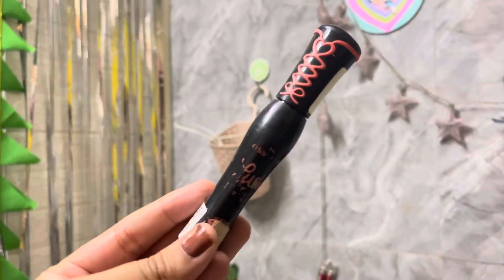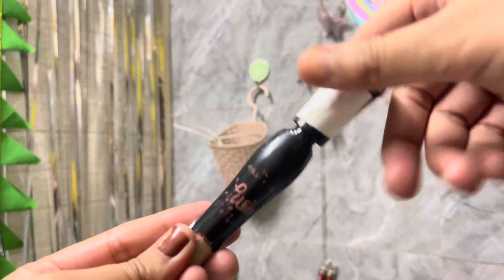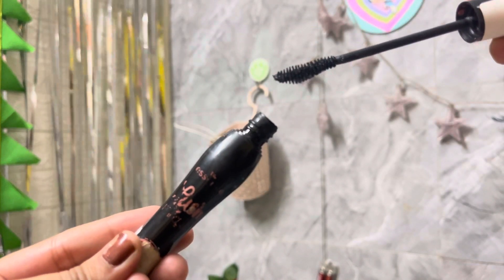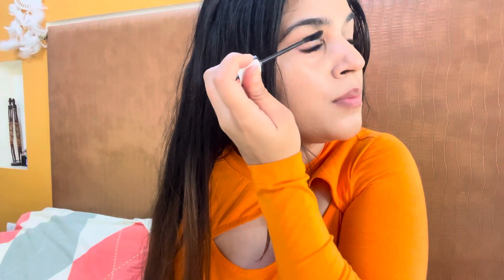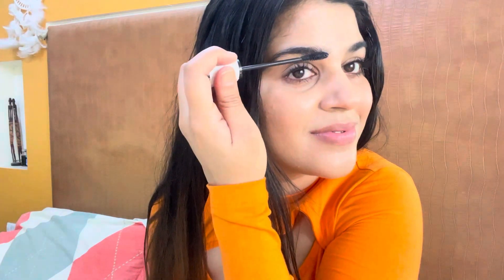The next product is this mascara. I love it because it's not the typical waterproof formula — using waterproof mascara daily can cause lashes to break. This mascara doesn't break the eyelashes, and at the same time gives very good volume and a little curl. I've been using it for a long time and highly recommend it.